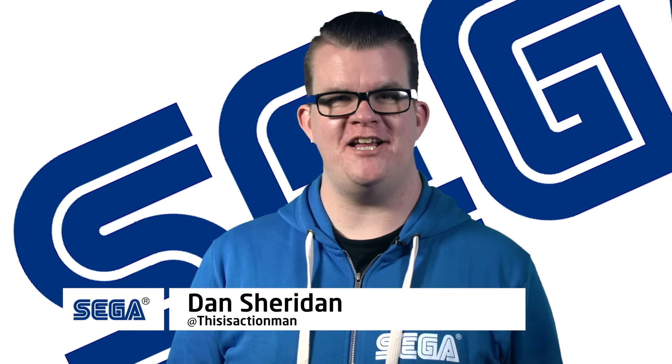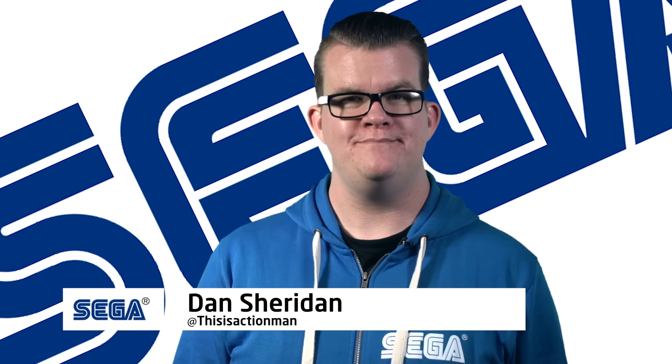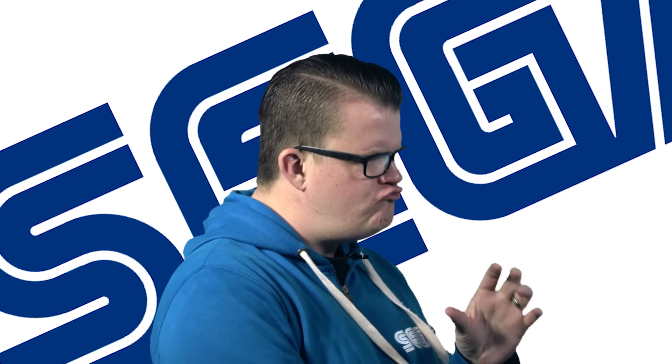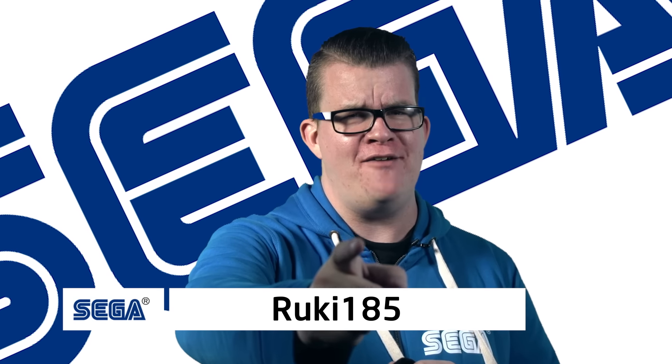Hello and welcome to SEGA Central, the home of the latest SEGA news, competitions and more. Last week we gave you a chance to win an official Mega Drive tee from Plastichead.com, and the winner is... Rookie 185, congratulations!